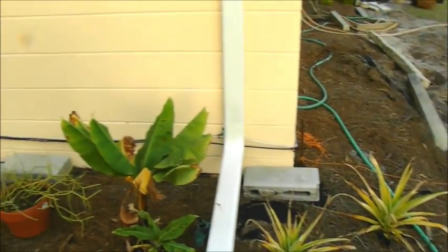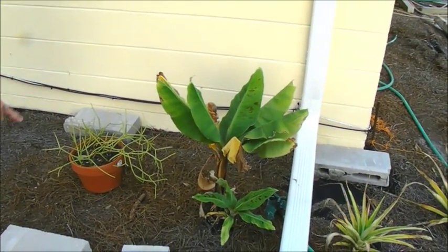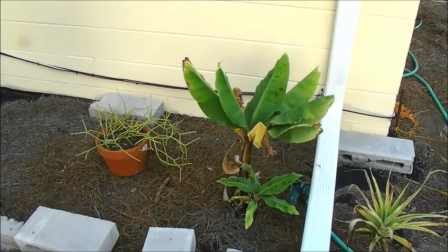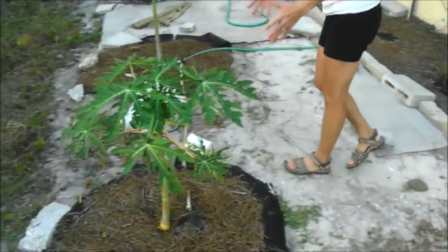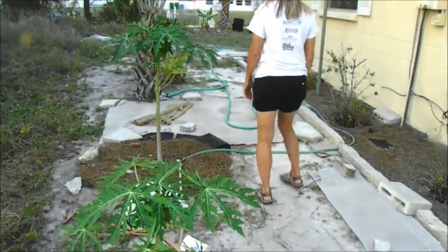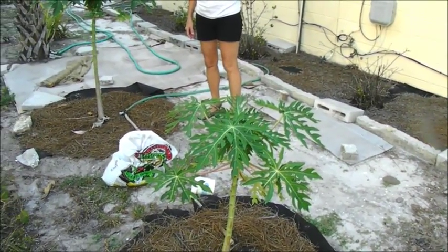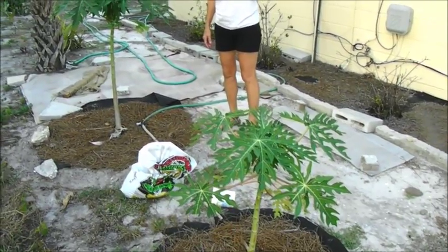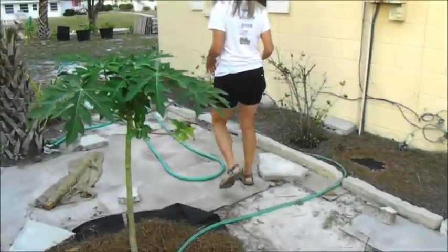A couple more pineapples — for some reason they don't look like they're doing very well. This is a banana — oh, it's already got a baby one coming up. That should be much taller than it is. And papaya, papaya — this one's getting taller, but this one doesn't seem to be growing much. It's taller and has greater girth than when we got it, and it's growing leaves, so that's good.